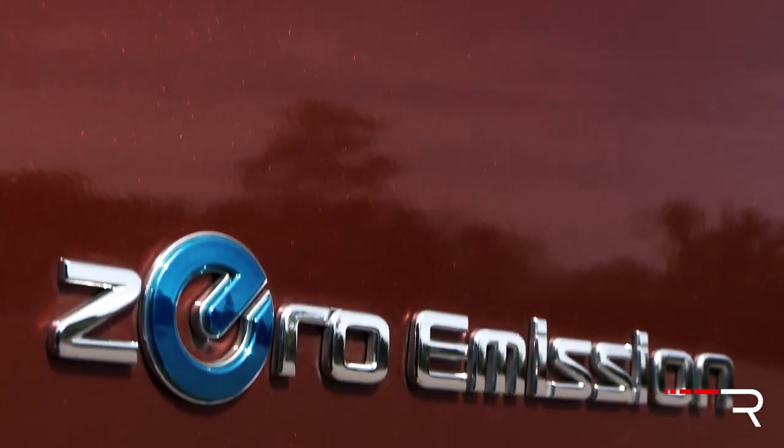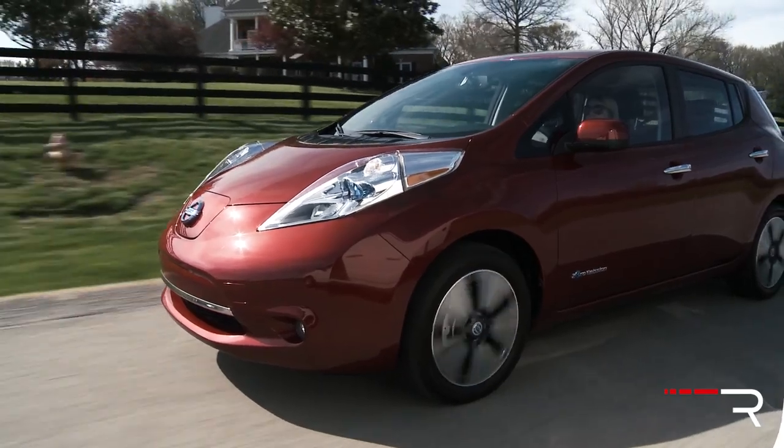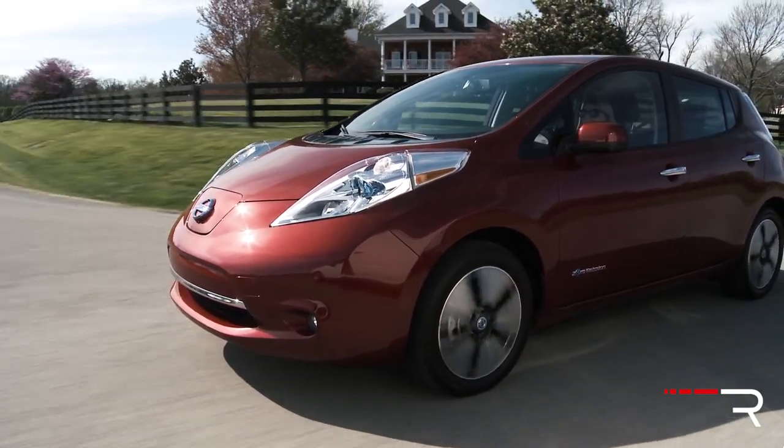One thing you need to remember about the LEAF: this is a true zero-emission vehicle. It doesn't have a gasoline engine like the Chevrolet Volt or a plug-in hybrid Prius. Nissan likes to remind you that it's an all-electric car with the zero-emission badges — it emits no tailpipe emissions. At the same time, it's kind of fun to drive around a car like this, something that Tesla owners get to enjoy, and if you buy a LEAF, you get to have that at a much lower price.